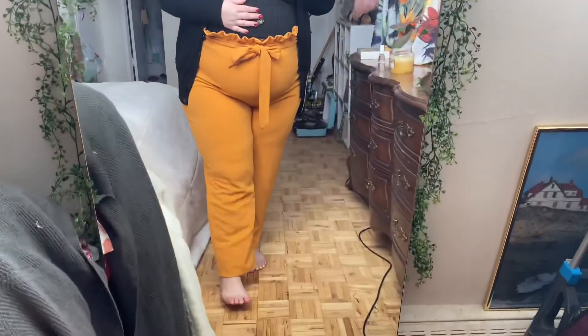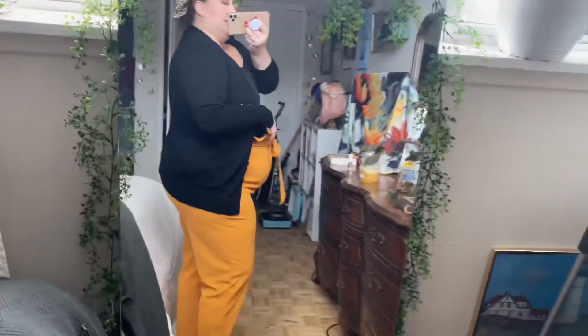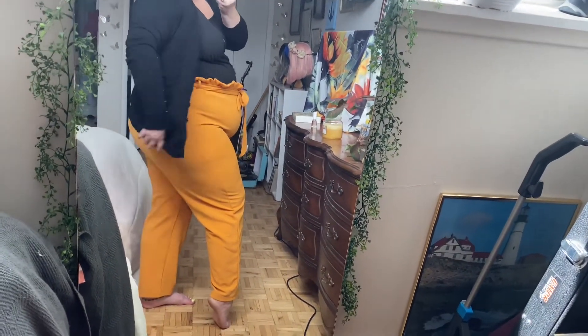Okay so this is today's OOTD. I got the pants and the shirt from Shein — they actually came together. I would just wear black flats with these; I pretty much just have one pair. This cardigan I thrifted yesterday and I like that it's a little bit longer in the back because these pants are a little see-through.